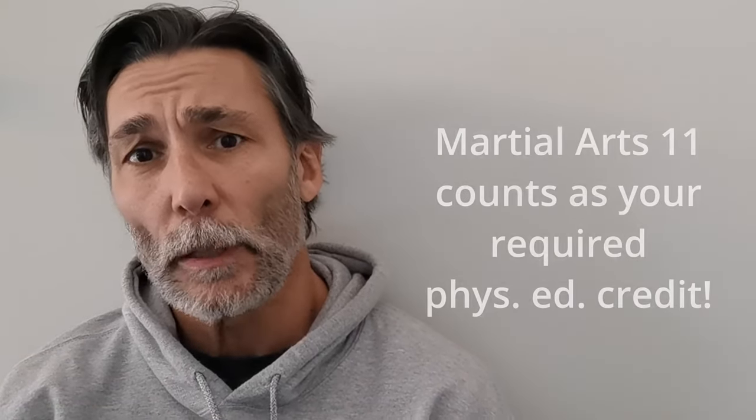So grade 9s, you're soon going to do your course selection. I hope you'll consider taking Martial Arts 11 for your required phys-ed credit. Hope to see you on the mats next year.